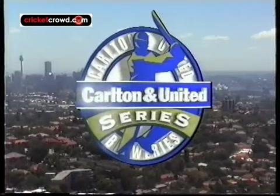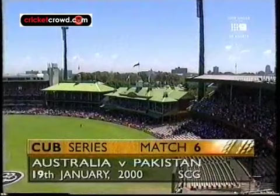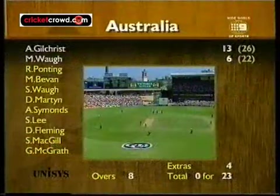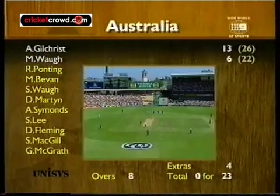Sydney Cricket Ground. This is game six in the Carlton United Series. It's Australia against Pakistan. Australia won in Melbourne against the same team on Sunday, and they're playing very, very well at the moment. Number 23, Australia, as Richie Benaud and Ian Chappell take up the commentary.